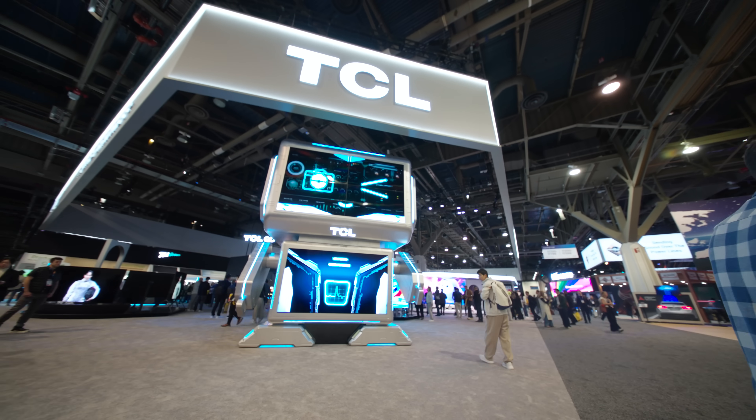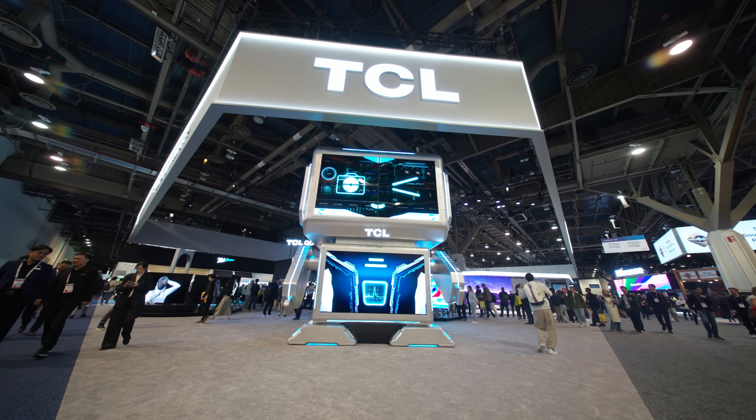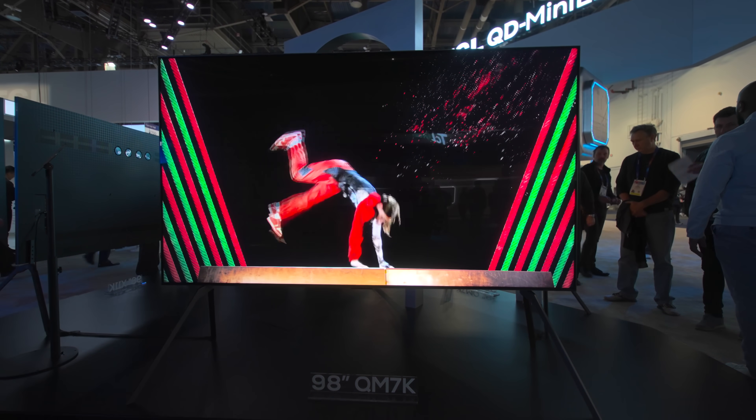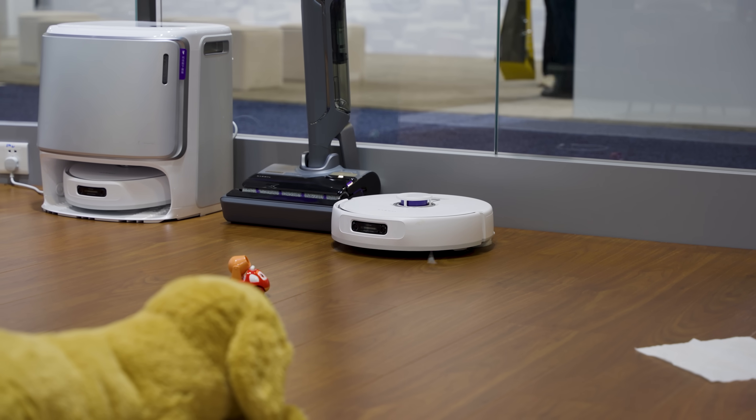And then, at the last possible second, I found out that there was a QDEL display on the show floor, right smack in the middle of the central hall at the Las Vegas Convention Center, hiding in plain sight. Because CES is so massive and folks are busy gawking at giant TVs and robot vacuums, it would seem that nobody caught it — including me. But once I was tipped off by my source, I sent someone there to shoot video of it, and here it is.